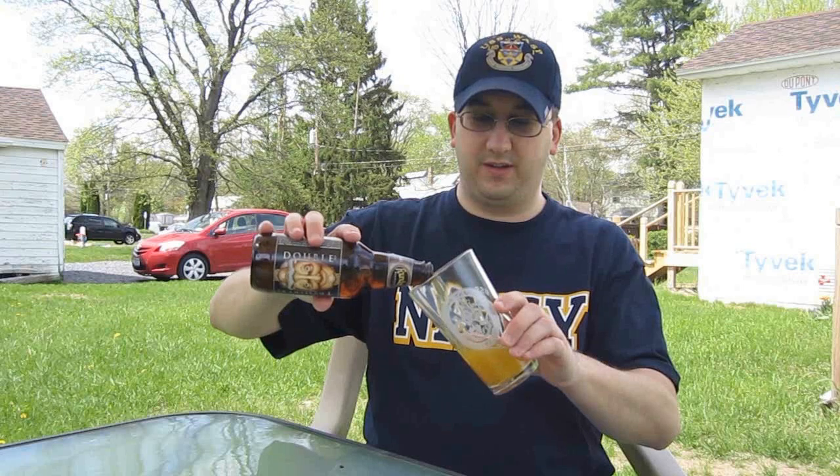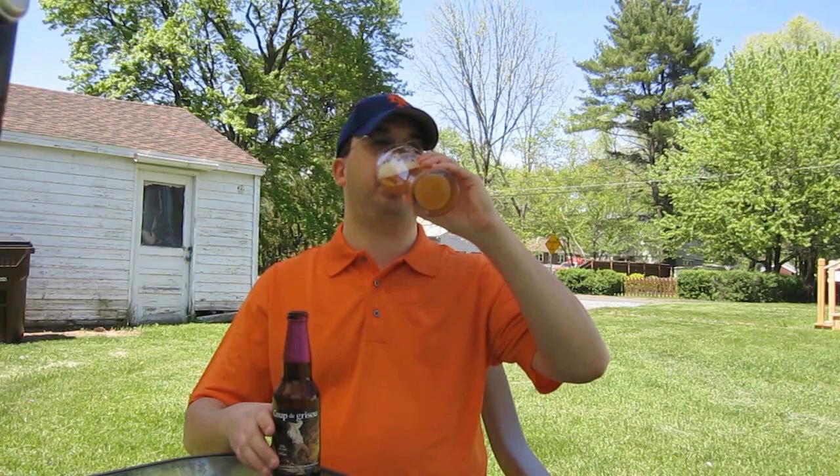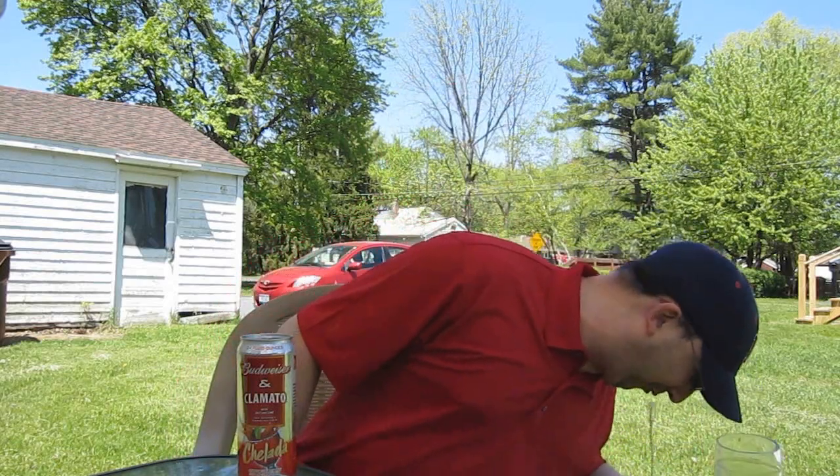Whether it's a lager or an ale, whether it's a stout, light, dark, or pale — if you can brew it, Chad can review it. It's time for Chad's Beer Reviews! He's not quite an amateur, not quite a connoisseur, but regardless of the brewer, he's got taste in beer for sure. You can tell just by his gut.